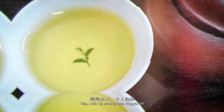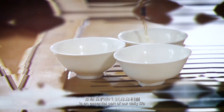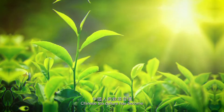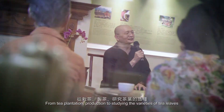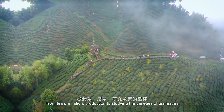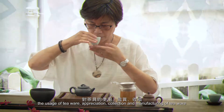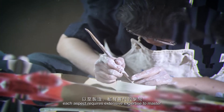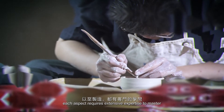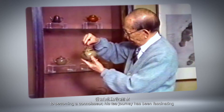Tea, with its enchanted fragrance, is an essential part of our daily life. Over thousands of years, Chinese tea culture has become a form of art and philosophy of life — from tea plantation and production to studying the varieties of tea leaves, the different ways of preparation, the usage of teaware, appreciation, collection and manufacturing. Each aspect requires extensive expertise to master.